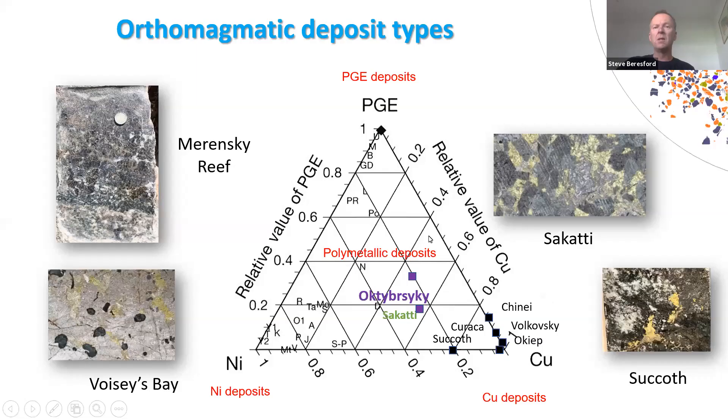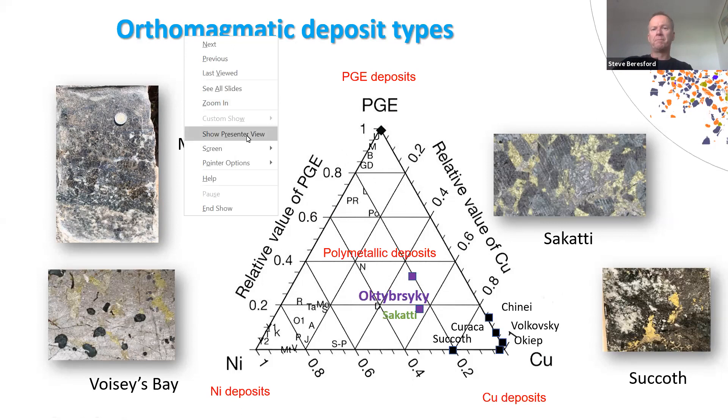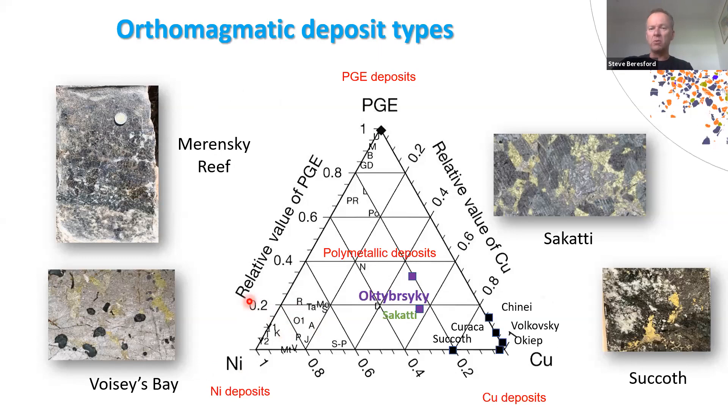I want to start by clarifying the different types of orthomagmatic nickel-copper PGE deposits. This is a figure borrowed from Tony Naldrett looking at nickel sulfide systems in nickel-copper PGE space. It's really important to understand that the end members of these systems are vastly different to each other. We quite often summarize them as nickel-copper PGE deposits, but that overlooks a significant difference. We're aware of most of the nickel sulfide systems, the reef-style PGE deposits, and increasingly a whole collection of magmatic copper deposits.